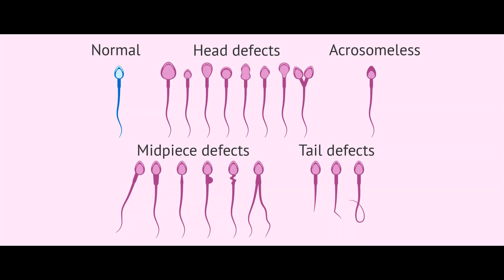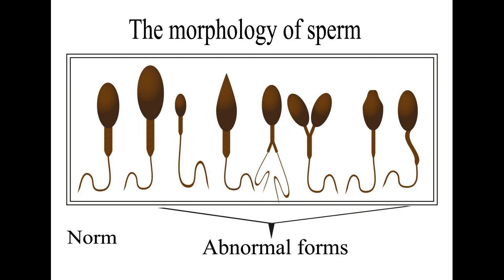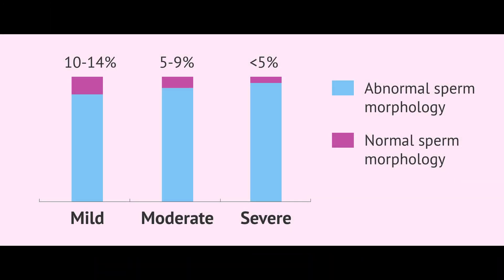Shape — that is, morphology — is also checked in the sperm test. This is viewed in two ways: Kruger morphology, developed by a scientist called Kruger, or according to the criteria of the World Health Organization. Just like number or movement, the worse the shape of the sperm, the higher the probability of infertility. For the Kruger test, if the morphology is 15 percent and above — meaning well-shaped sperms are 15 percent or more — it is considered normal.